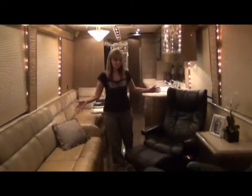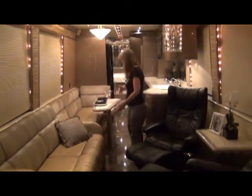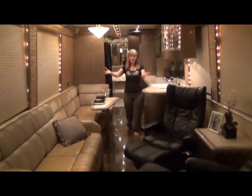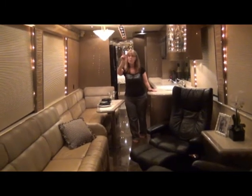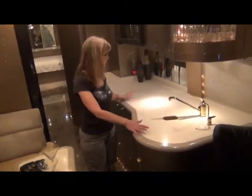You have plenty of seating: two recliners, a long sofa, a J Lounge — and look, everybody's facing everybody. And you can all watch TV.